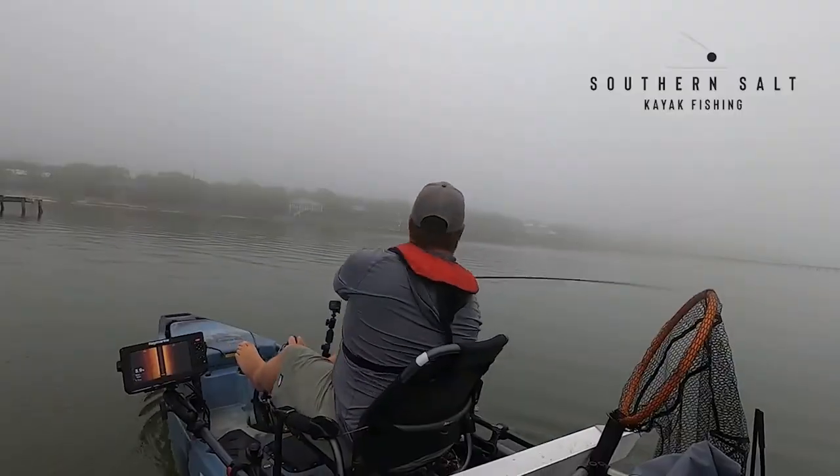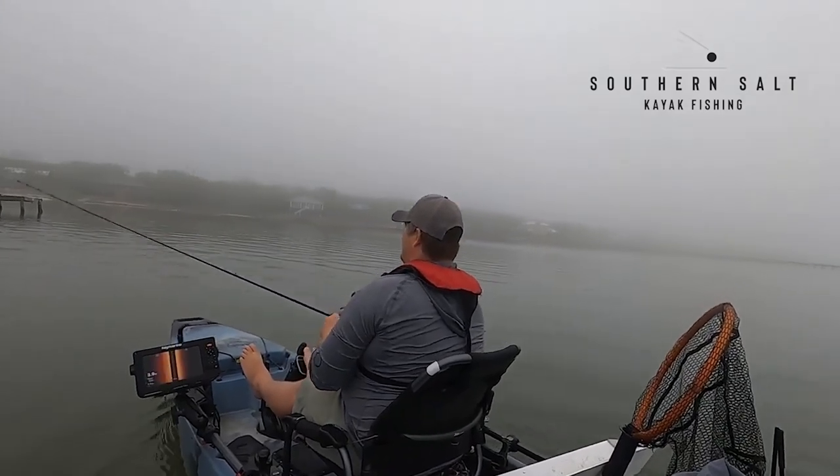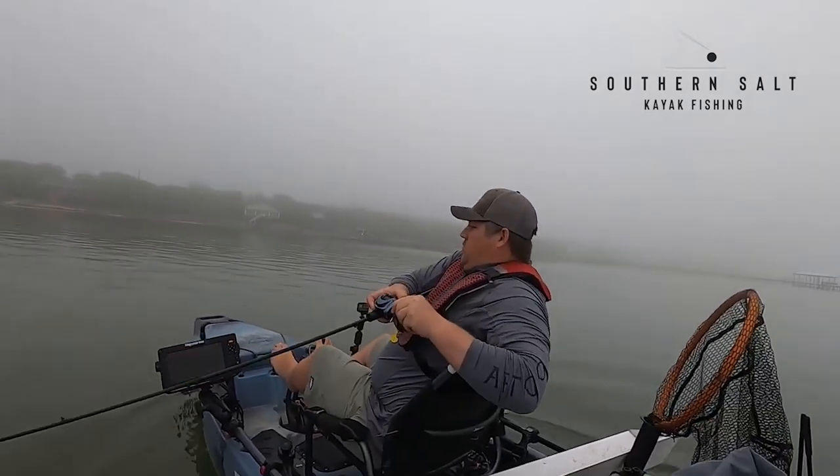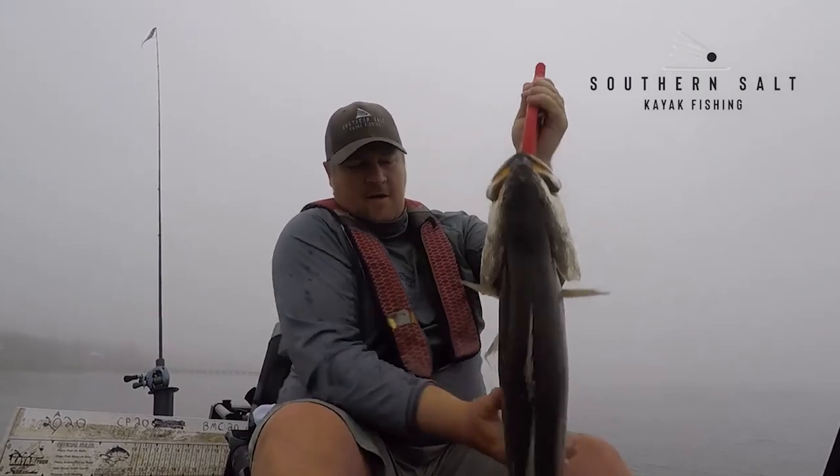Your best window of opportunity is really sunrise and sunset. Those feeding windows are going to be anywhere from about 30 minutes to an hour depending on your moon phase. The brighter the moon, the shorter that feeding window becomes. The darker the nights — meaning it's a new moon — the longer that morning feeding window is going to last. Those trout are going to move up on those flats and feed pretty heavy in those windows.